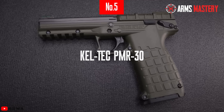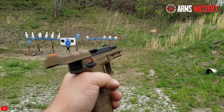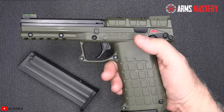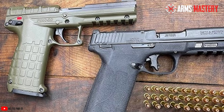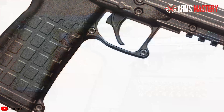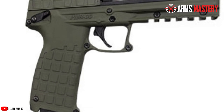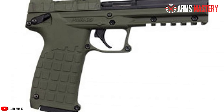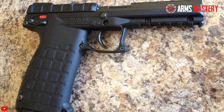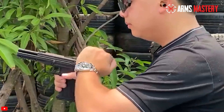Number 5: Kel-Tec PMR-30. Meet the marvel of modern engineering — the Kel-Tec PMR-30, a .22 Magnum semi-automatic pistol that defies conventional boundaries with its ultralight design and staggering capacity. Weighing a mere 13.6 ounces, this pistol is constructed from a unique blend of high-strength aluminum alloy for the frame and Zytel, a robust polymer for the grips and side cover, ensuring durability without the heft. The PMR-30's standout feature is its 30-round magazine, a rarity in the realm of pistols, particularly those chambered in .22 Magnum.